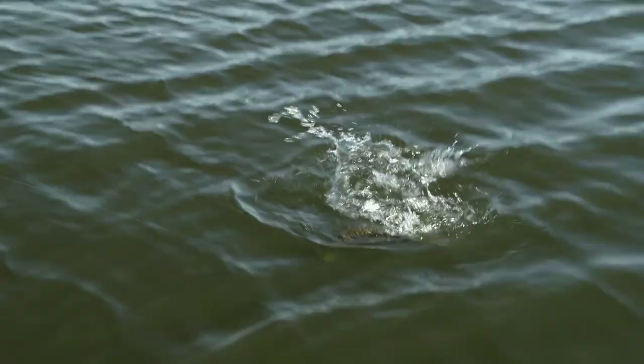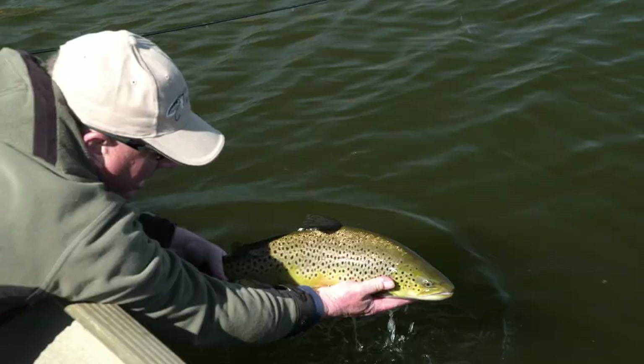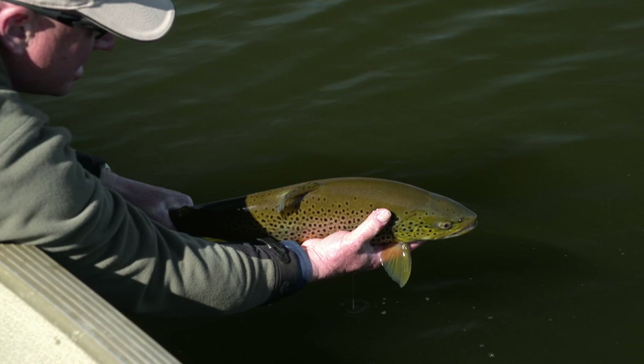Fish on! Slow rod raise to induce a take at the end of the retrieve. Look at the colors on that fish — wow! The Parklands region of southwest Manitoba — unbelievable public still water fisheries here all season long.